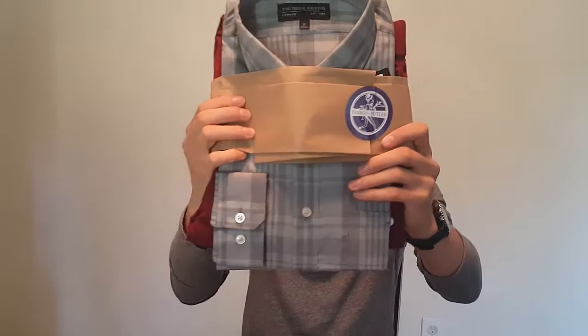Here we go — Trendy Butler. Boom, that's Trendy Butler. We have two items: looks like a long sleeve shirt. I will try this stuff on at the end of the video.